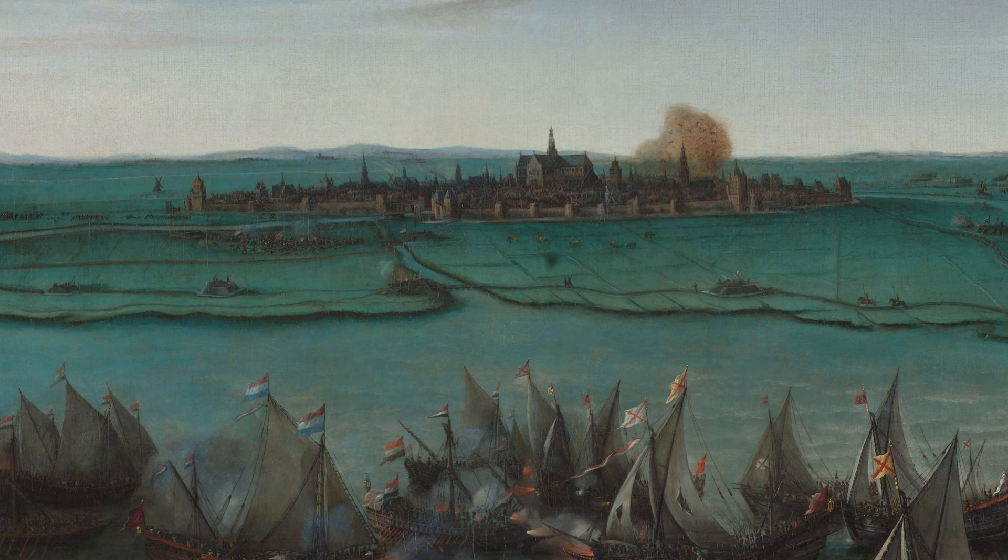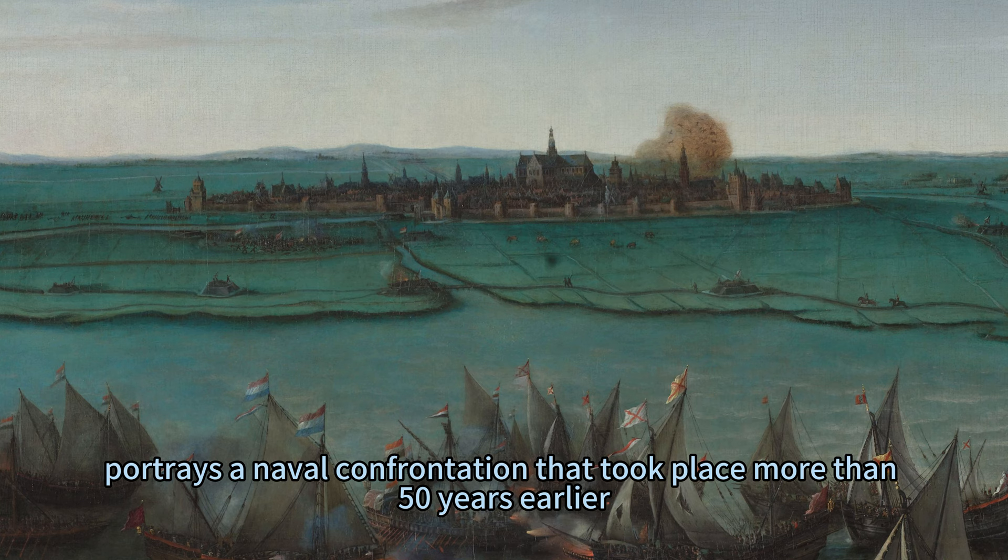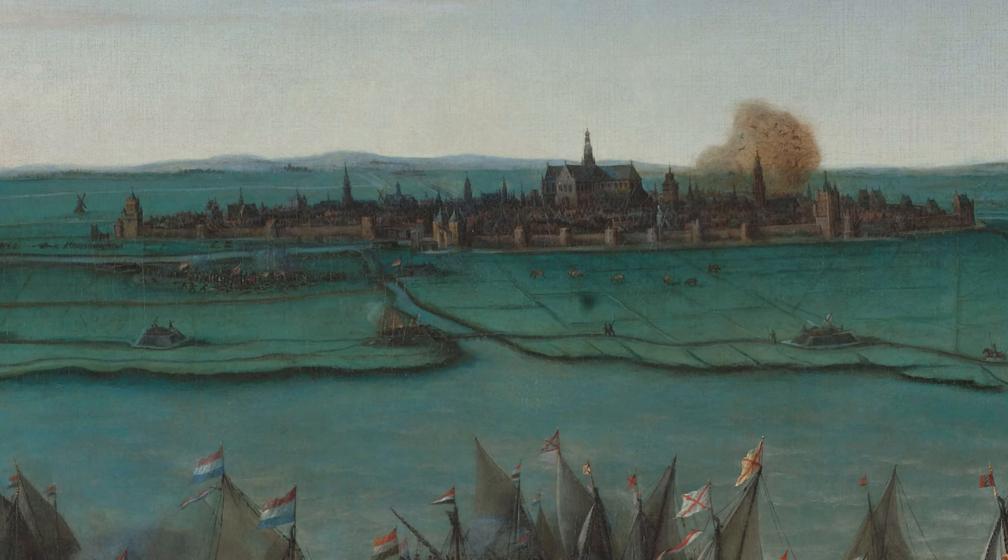The painting, created in or after 1629, portrays a naval confrontation that took place more than 50 years earlier, in May 1573, during the siege of Haarlem.